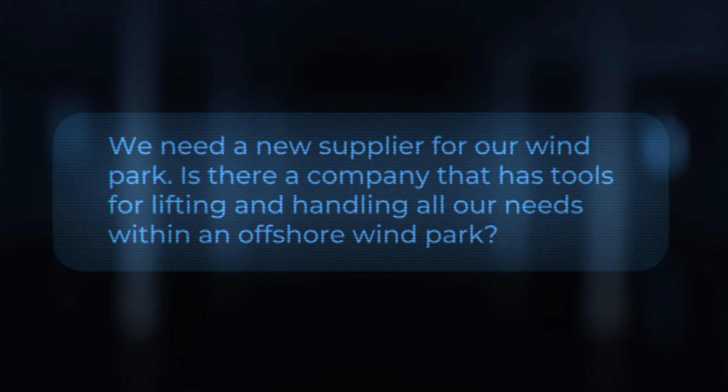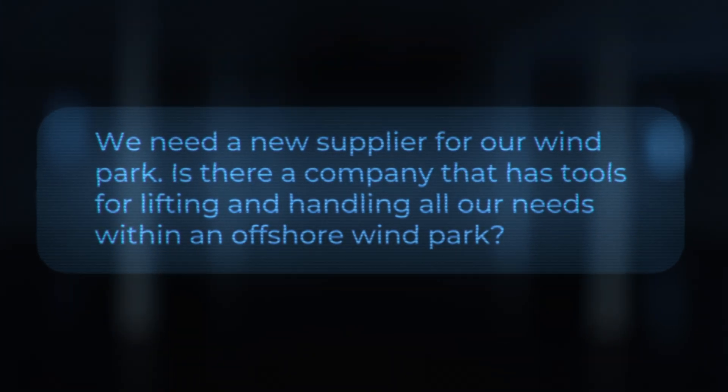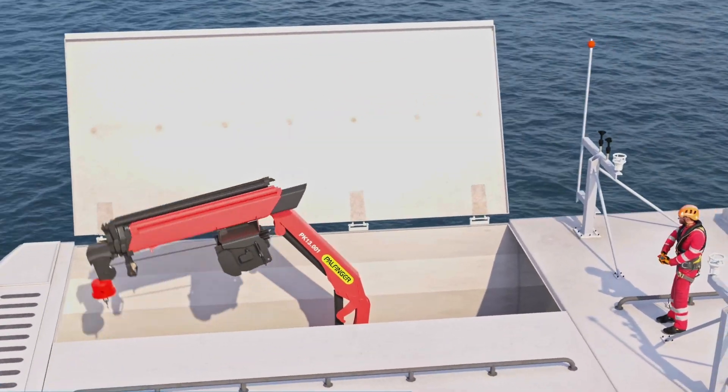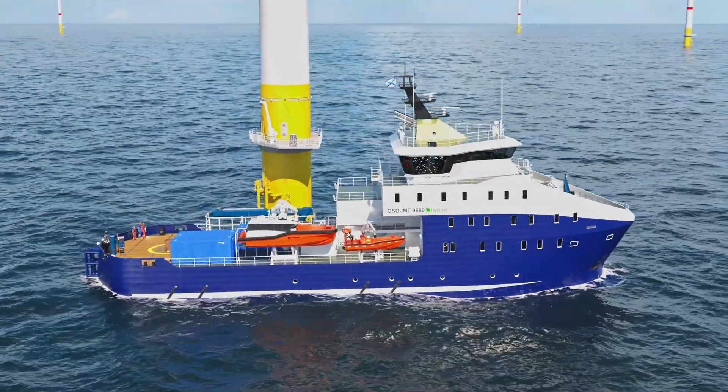We need a new supplier for our wind park. Is there a company that has tools for lifting and handling all our needs within an offshore wind park? I don't even have to search for that one — Palfinger Marine happens to have the best solutions for lifting and handling at offshore wind parks as well.